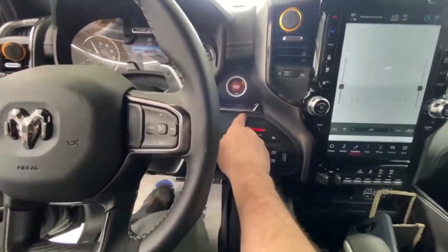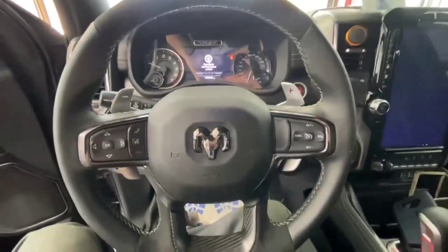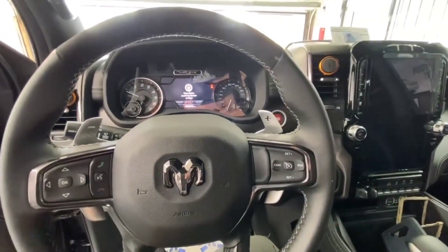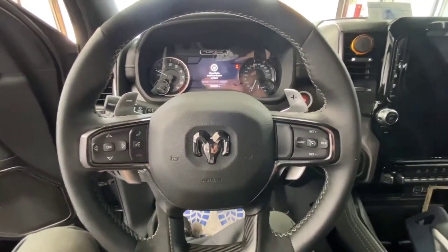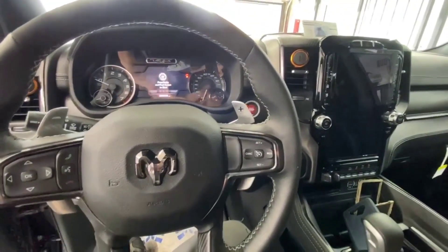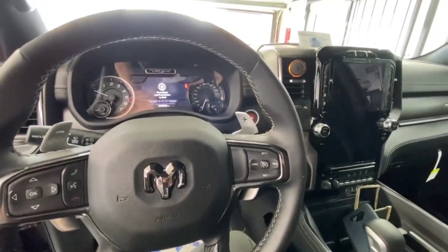A thief will not be stealing this vehicle, that is for sure. With the Igla system, it blocks these keys from programming a key or deleting your keys, so you have two layers of protection on this. If you're located in Illinois and would like your TRX protected, give us a call at 773-772-5424 — we're located in River Grove, Illinois.